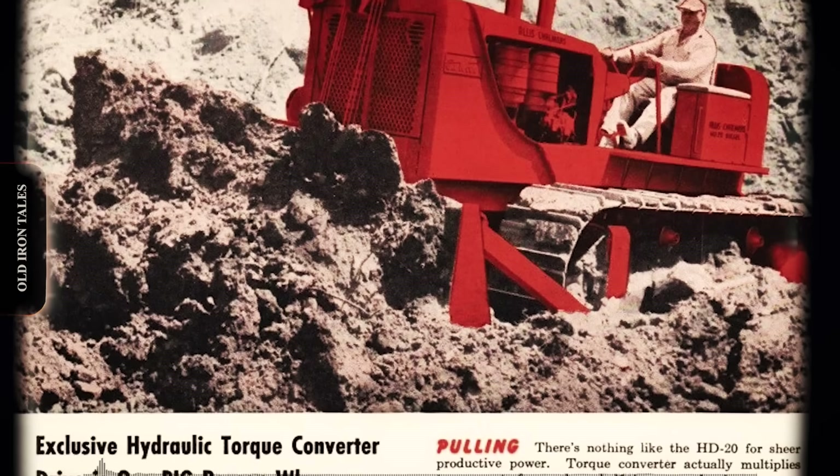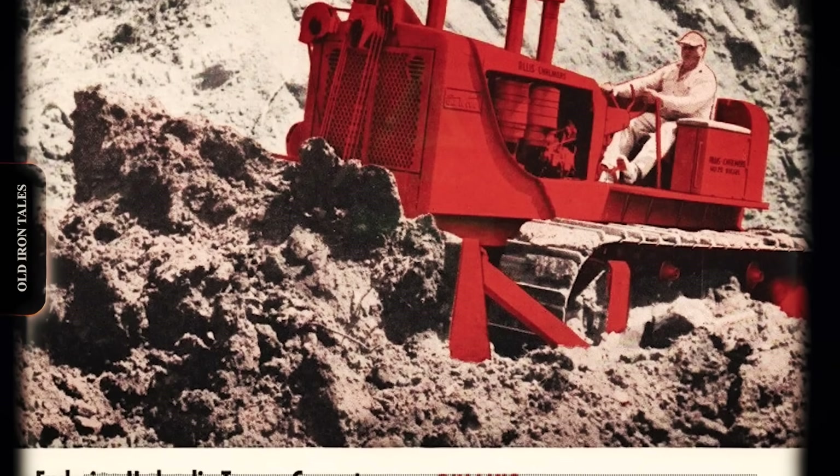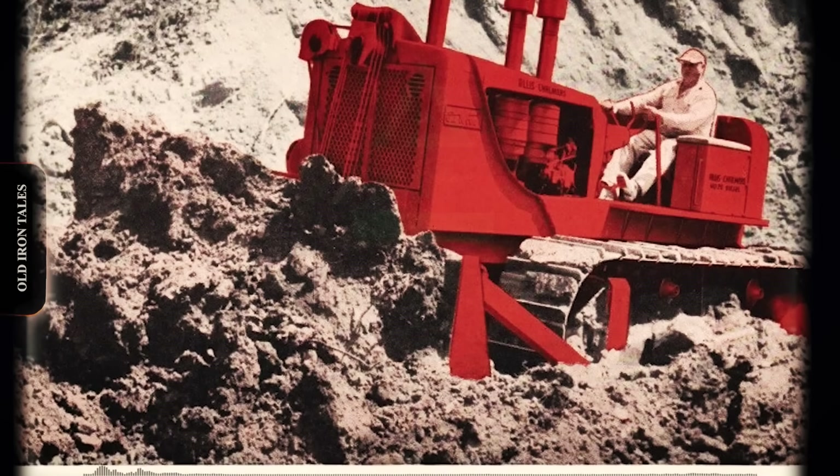During its short production life, the HD20 helped construct some of America's most ambitious infrastructure projects. This is the story of the HD20.